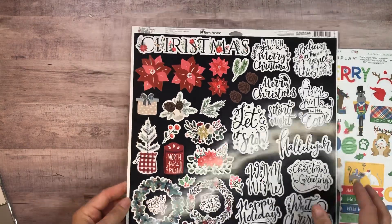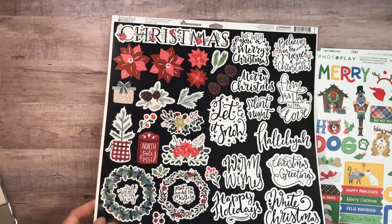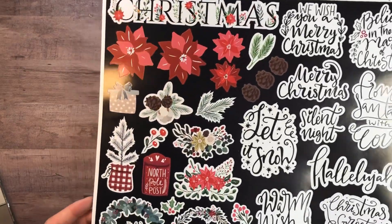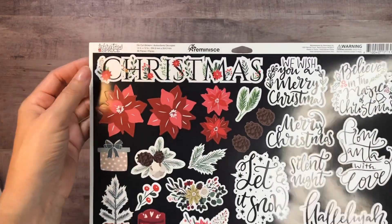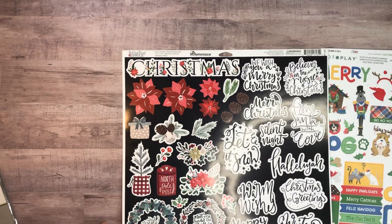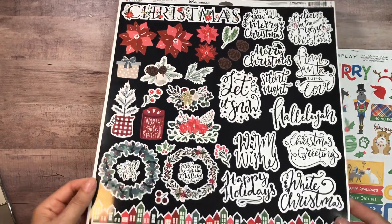I've never seen this before. I thought it would be kind of fun for cards — to do these things on cards. They're all stickers and it is from Reminisce. I think it's called Christmas Spruce, but they had a lot of stuff marked down.